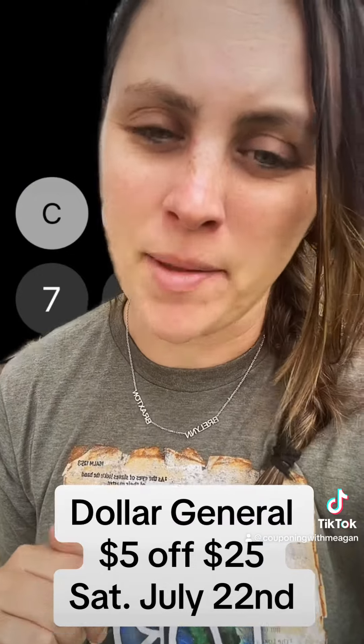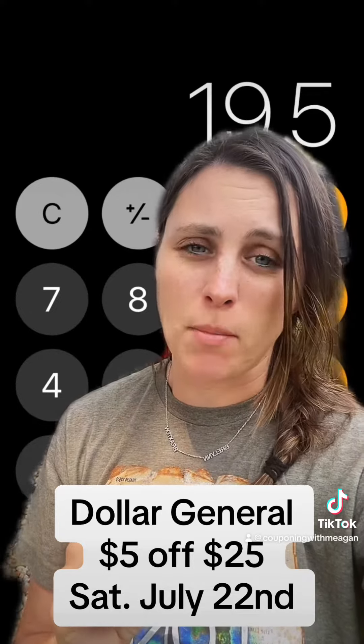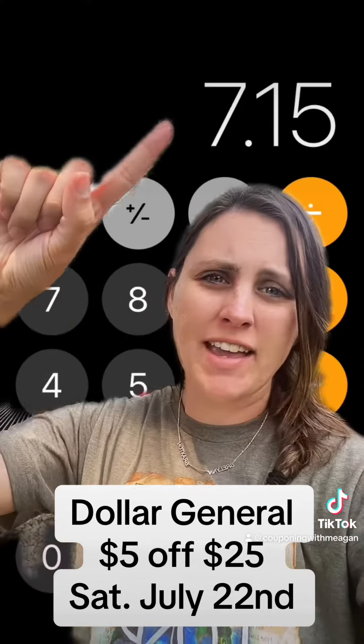First things first, you're going to clip this Saturday only coupon. As you can see, this can only be used Saturday, July 22nd. It's $5 off a $25 purchase.